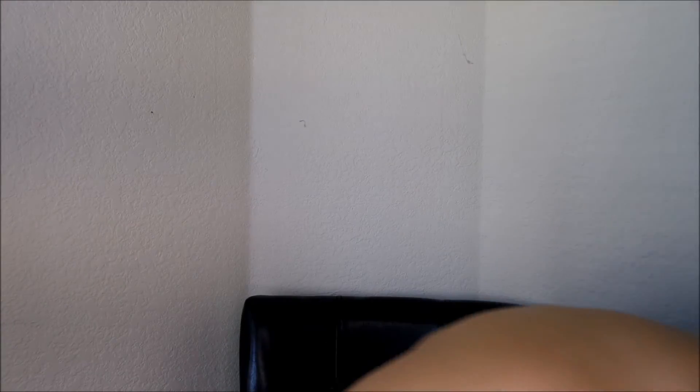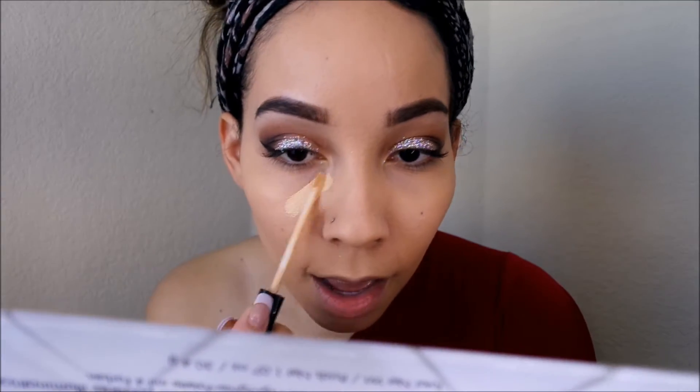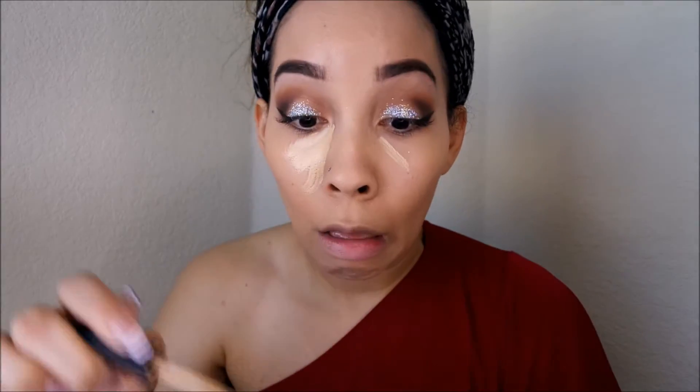I applied one layer of the foundation and it's been sitting on my skin for about 15 minutes. The coverage is pretty nice and it feels good — it doesn't feel sticky at all, so I'm really surprised about that. I'm going to apply some concealer now to highlight, and this color foundation is actually working for me pretty well. From what I can tell, this foundation is very matte.